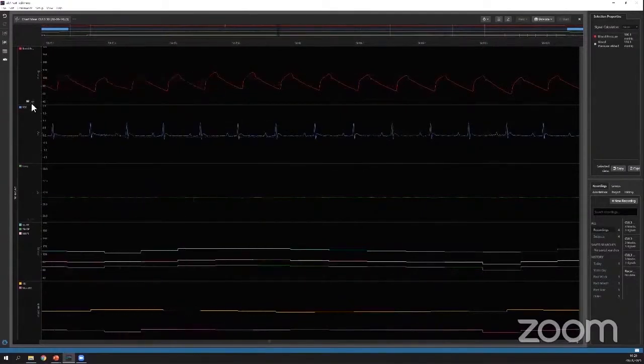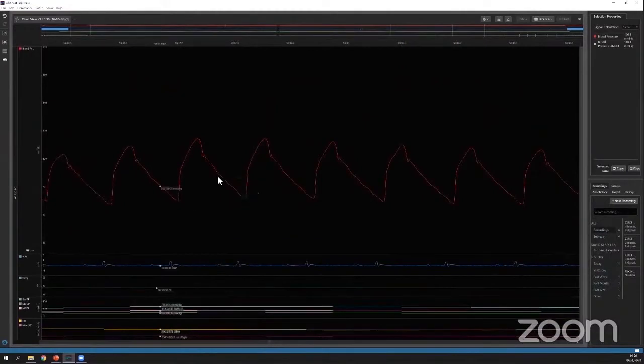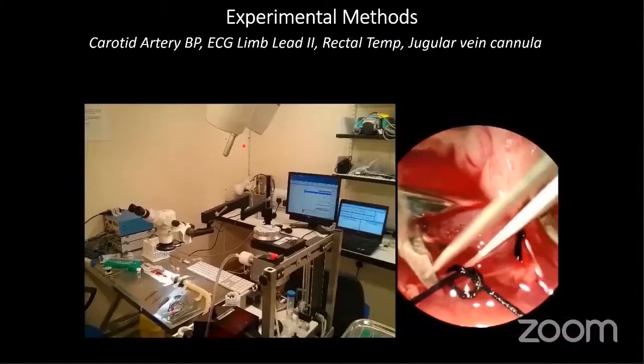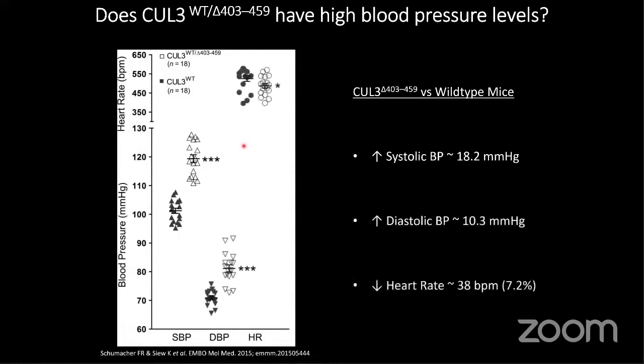One thing that is not often investigated is the pulse waveform of the blood pressure — the actual shape of it. These CULLIN3 animals have hypertension, which would be expected. It does mimic the human disease, where we see an increase in systolic blood pressure, higher relative to diastolic, and we do see a decrease in heart rate. That made us think about looking at potential cardiac dysfunction in these animals as well.